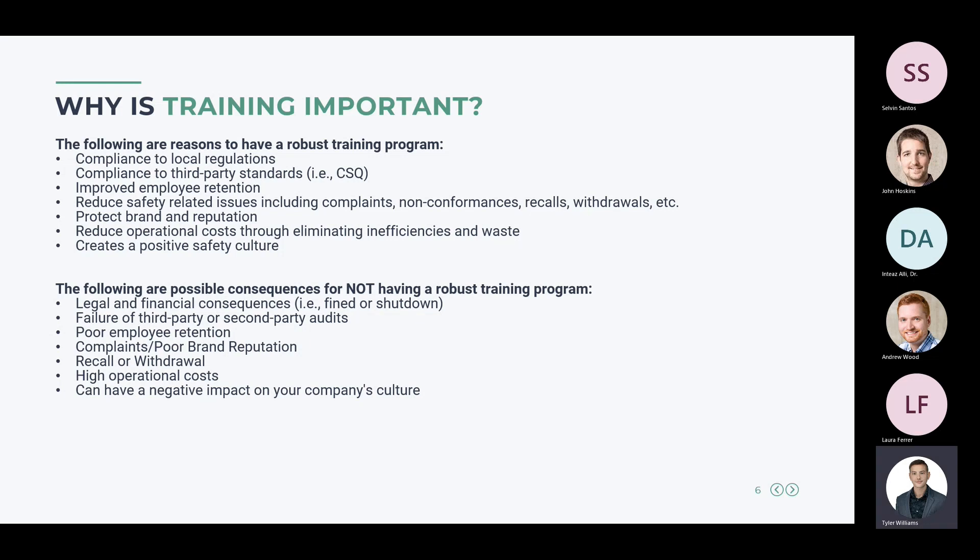The consequences for not having a robust training program include legal and financial consequences — you can be fined by regulators or even shut down — failing third-party or second-party audits, poor employee retention, complaints or poor brand reputation, a recall or withdrawal which is probably the most expensive consequence, high operational costs due to inefficiencies, and a negative impact on your company's culture.